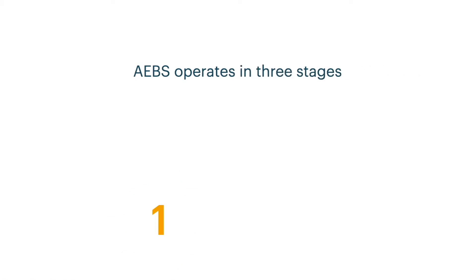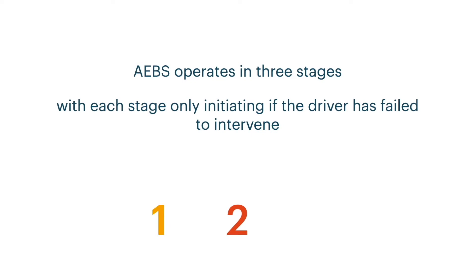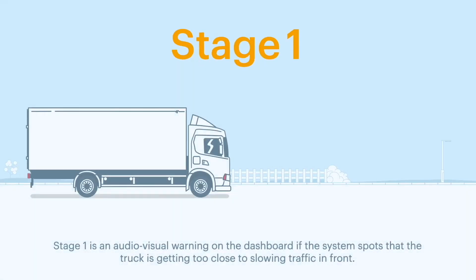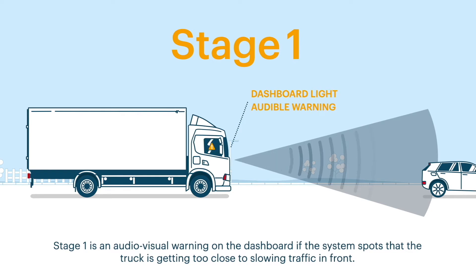AEBS operates in three stages, with each stage only initiating if the driver has failed to intervene and the potential for collision remains. Stage 1 is an audio-visual warning on the dashboard, if the system spots that the truck is getting too close to slowing traffic in front.